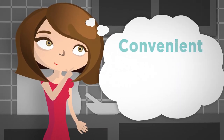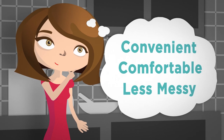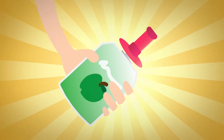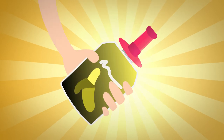But what if there was a truly convenient, comfortable, and less messy way to feed your baby? Introducing Pouch Pop. Simply pop it on your baby's favorite pouch, give it a squeeze, and voila! It's easy to use and reuse.